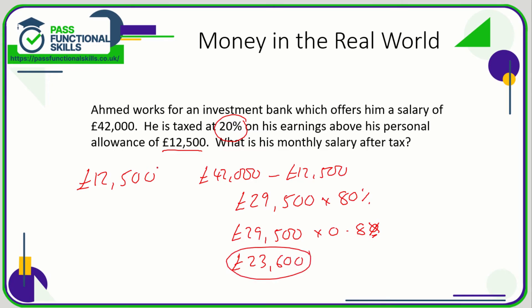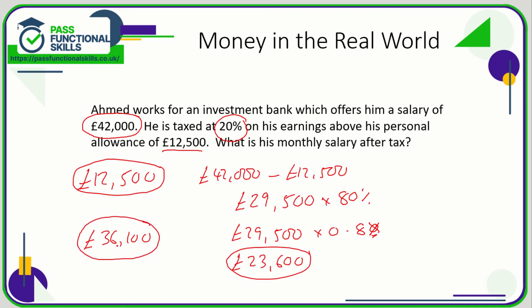He also receives the full £12,500 personal allowance. So after tax he receives £23,600 plus £12,500, which means his after-tax income is £36,100 per year. His salary is £42,000, but taxed on everything above £12,500, leaving him £36,100 per year after tax. His monthly salary after tax is £36,100 divided by 12, which comes to £3,008.33.